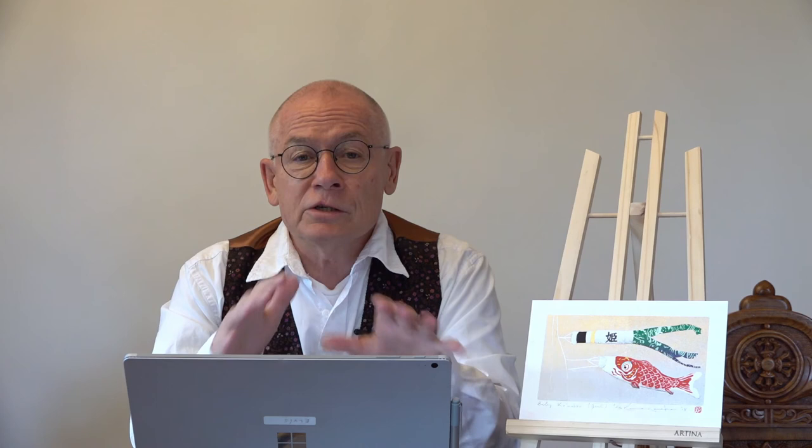That is it for today. Check our auctions every now and then and try a print of Kunio Kaneko — you won't be sorry for it. You get a wonderful piece of art for a very, very reasonable price. Goodbye and have a nice week.